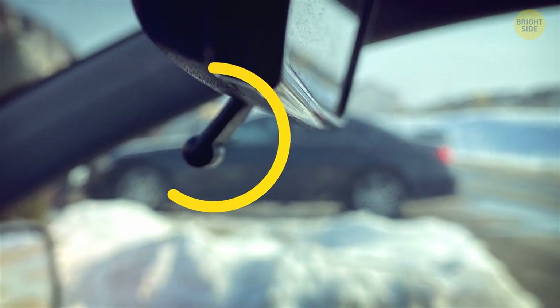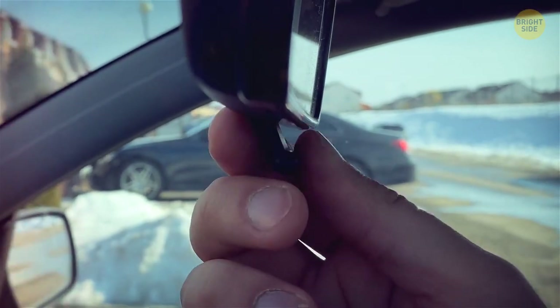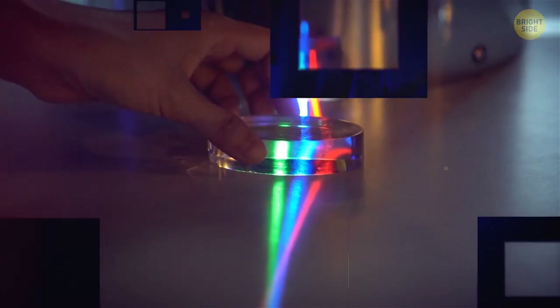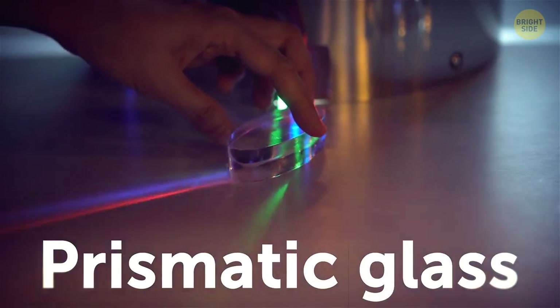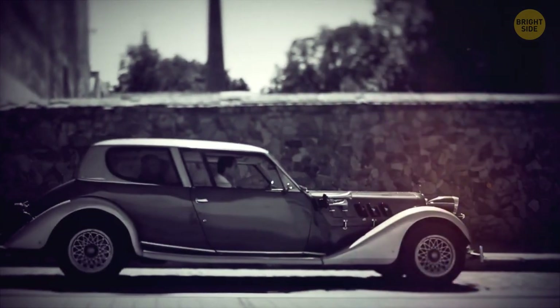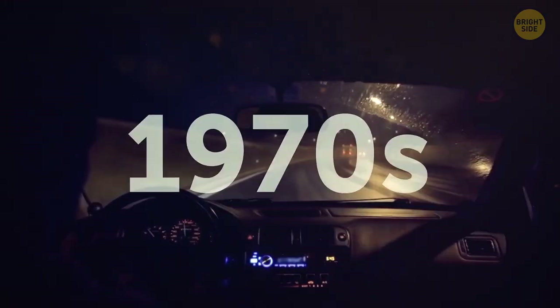Whenever you're up for a drive, check out if there's a small tab under your car's rearview mirror. It's there to help switch the mirror from daytime to nighttime views. It uses a prismatic glass technology to blur the reflection and reduce the glare of headlights behind you in traffic. People came up with these manually tilted mirrors in the 1930s, but they became standard somewhere in the 1970s.